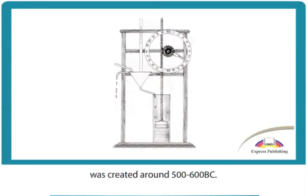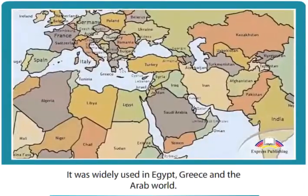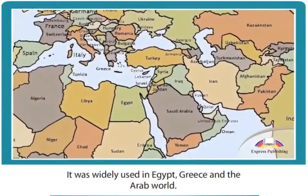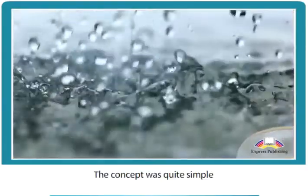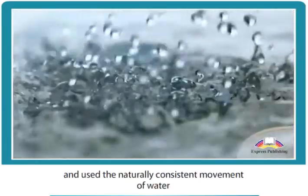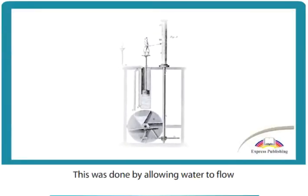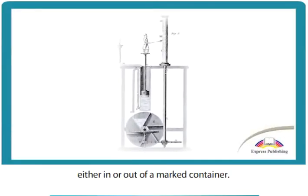The first klepsidra, or water clock, was created around 500 to 600 BC. It was widely used in Egypt, Greece, and the Arab world. The concept was quite simple and used the naturally consistent movement of water to track time. This was done by allowing water to flow either in or out of a marked container.